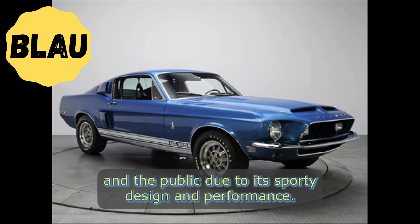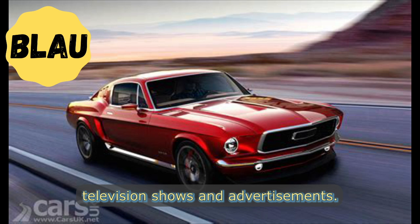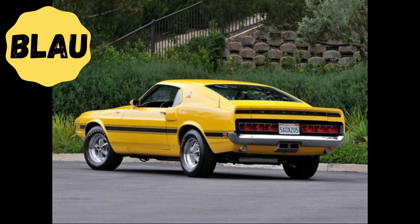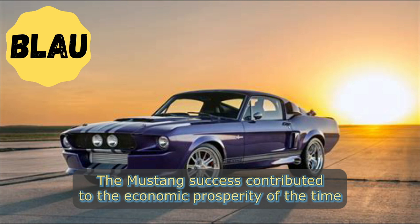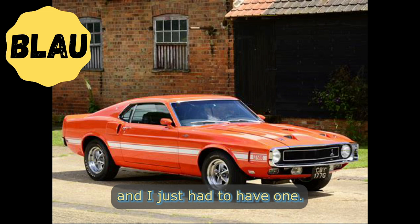The Mustang's success was helped by its affordable price, which made it accessible to a wide range of buyers. It was also well received by critics and the public due to its sporty design and performance. The Mustang quickly became a cultural phenomenon, appearing in movies, television shows, and advertisements. It was a popular choice for young buyers who appreciated its affordable price and sporty performance, and its success contributed to the economic prosperity of the time, helping boost Ford's profits and employ more workers.